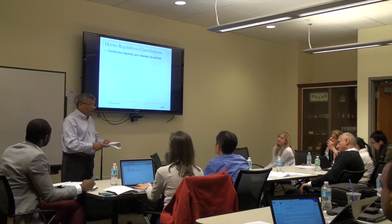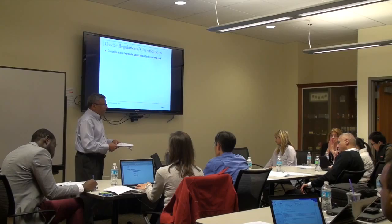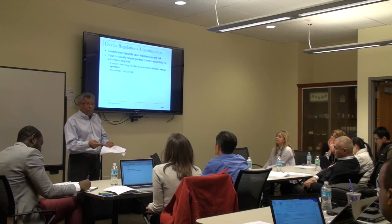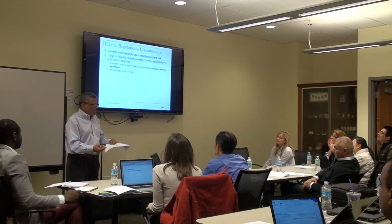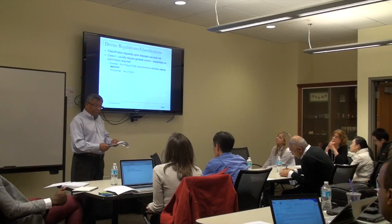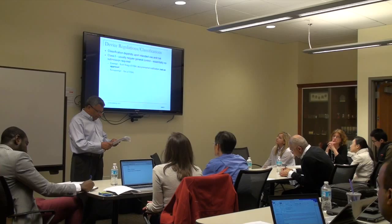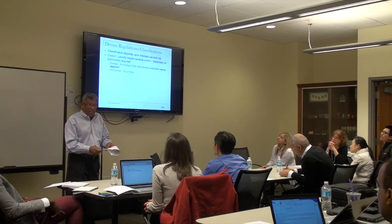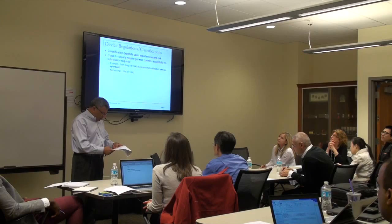Class 1 is the easiest — it's essentially self-regulation. You don't have to make a submission; you just get a registration for your site in a couple of days for a couple hundred dollars. There are exempt devices, which means you don't have to file a 510K — you're exempt, no submission required. On the other hand, if you're non-exempt, you have to file a 510K.